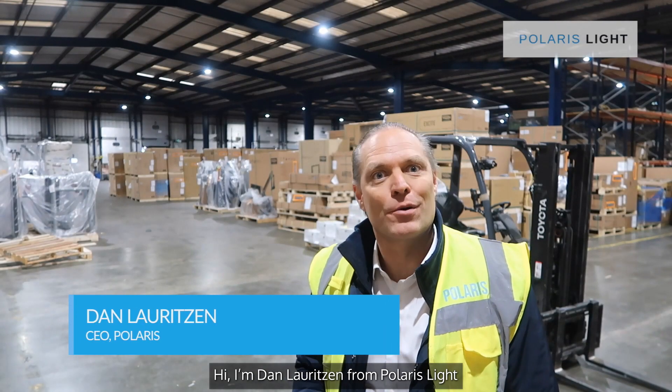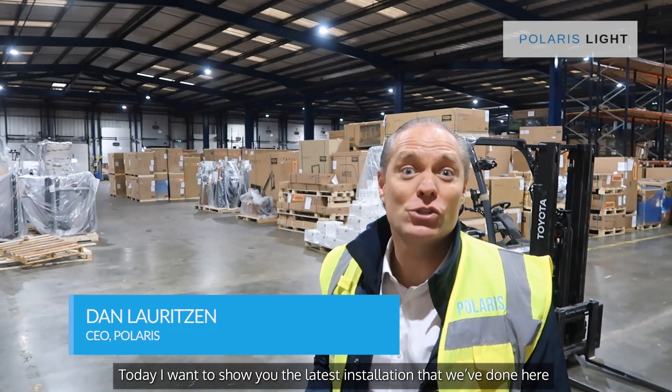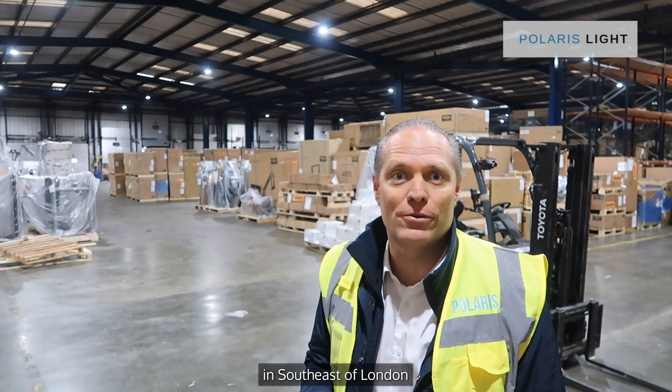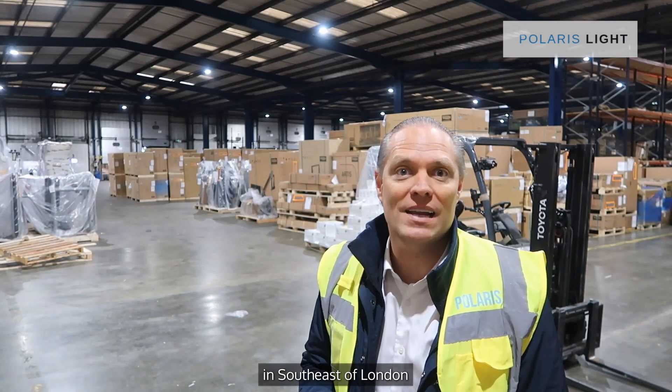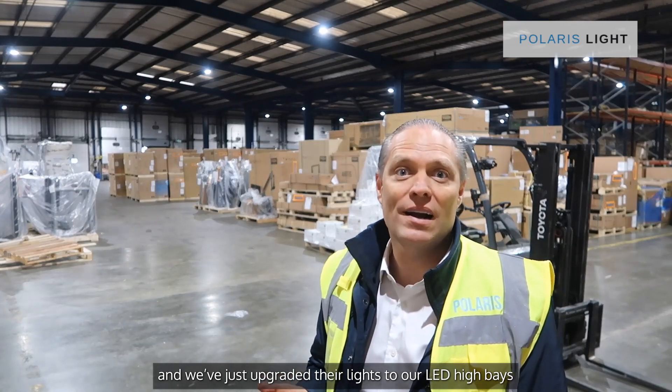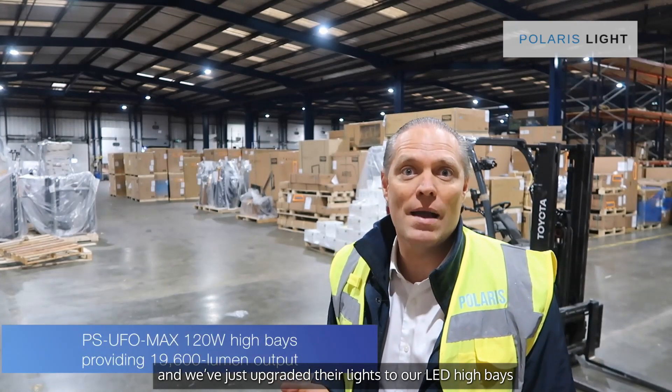Hi, I'm Dan Laurensen from Polaris Light. Today I wanted to show you the latest installation that we've done here in Dartford in southeastern London. This is a major distribution hub and we've just upgraded their lights to our LED high bay.